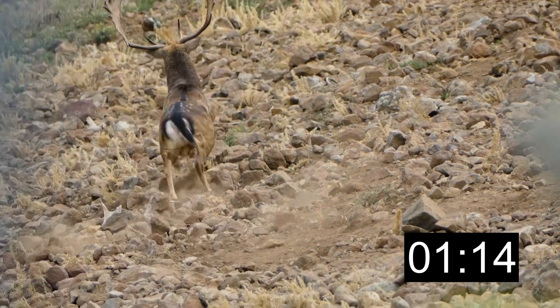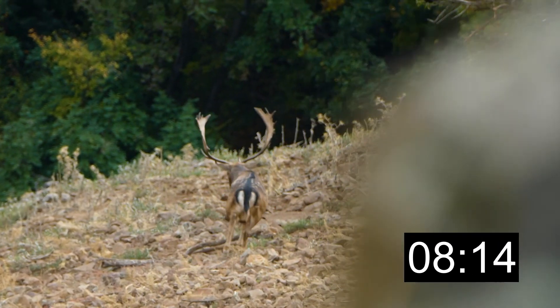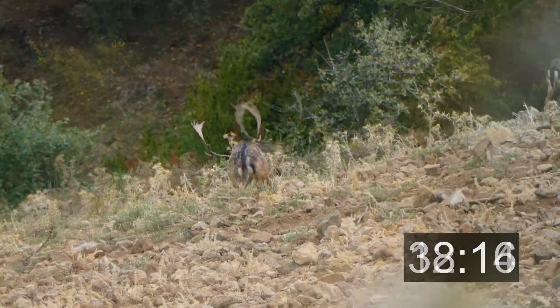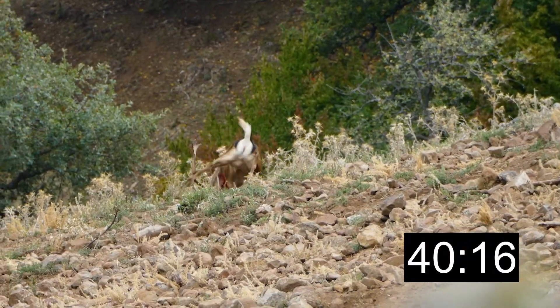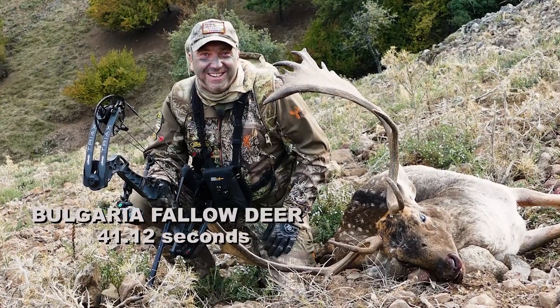Perfect. Go down. He's going down. Talk about a crazy shot and a beautiful, beautiful fallow deer. Look at this. Look at this.